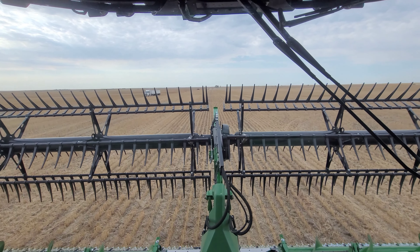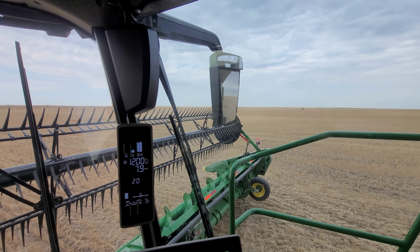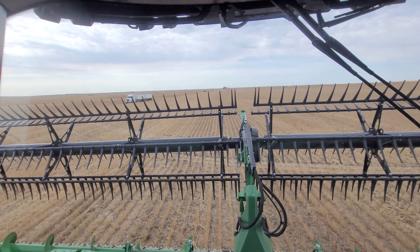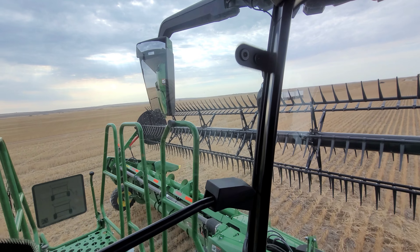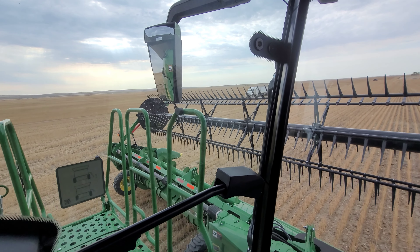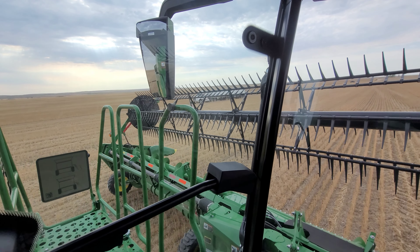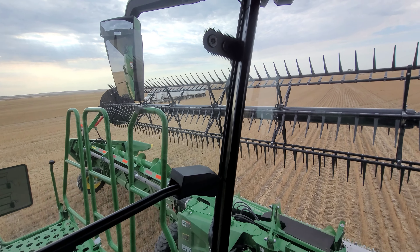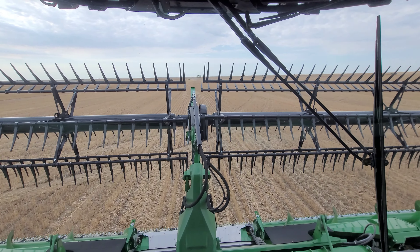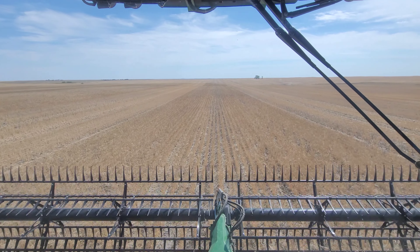We just got to the field. I was playing around with my reel — it goes up but it won't go down. It'll go out, it'll go in, my header goes up and down, my header even tilts — but my reel won't go down. Not getting off to an awesome start. Must be air-locked, that's probably the problem. And just like that, we're cutting.